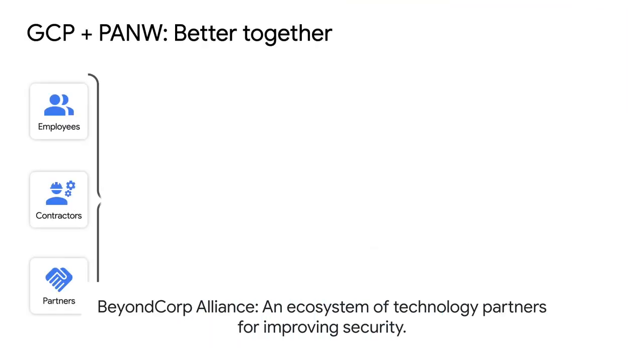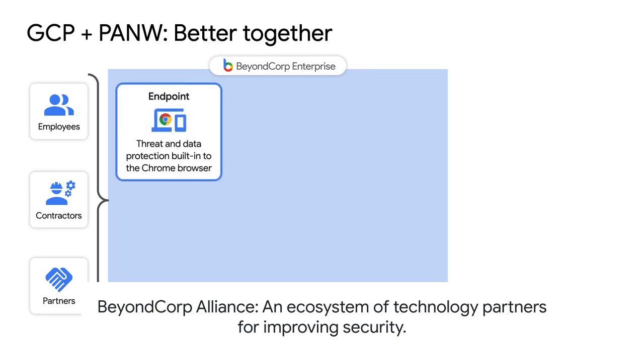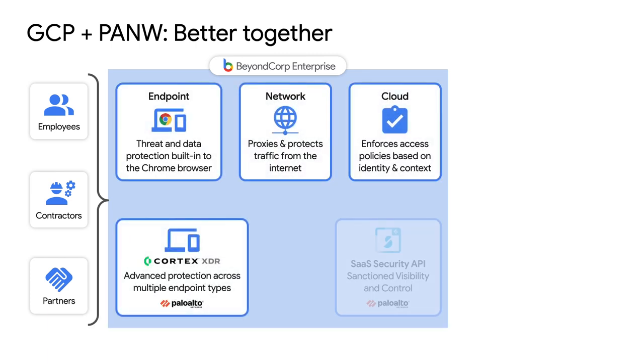This output also plugs into Google's security system so you can make good decisions about how healthy or safe an individual client device is, and decide whether to let it access resources. For that purpose, we joined Google's BeyondCorp Alliance program and developed a solution called Cortex XDR Endpoint Verification.